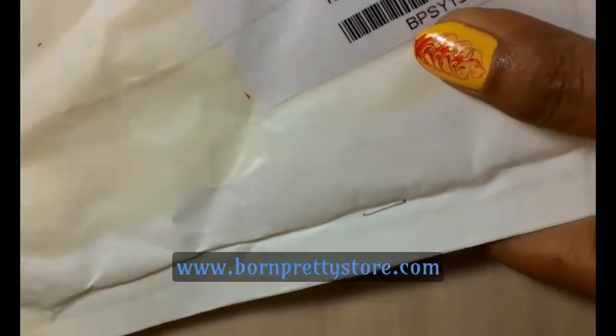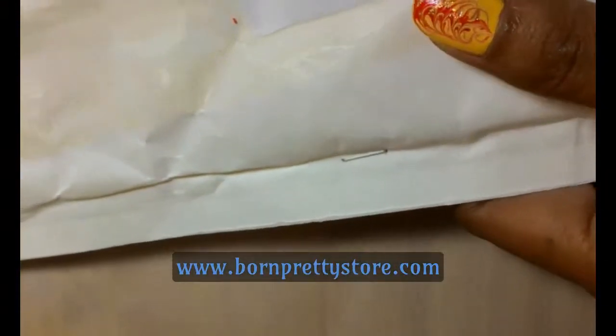Hello, today I received this nail mail from Born Pretty Star and I'm going to show you what they sent me to try.